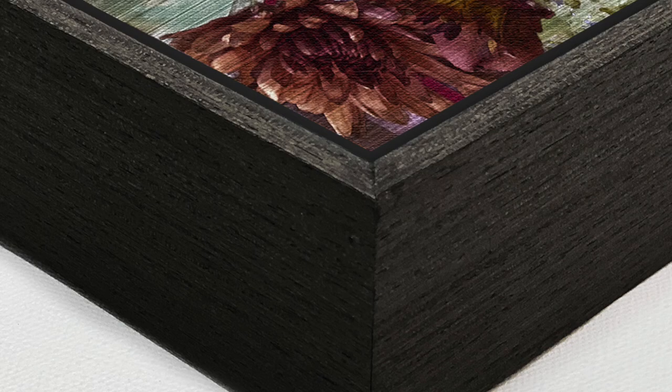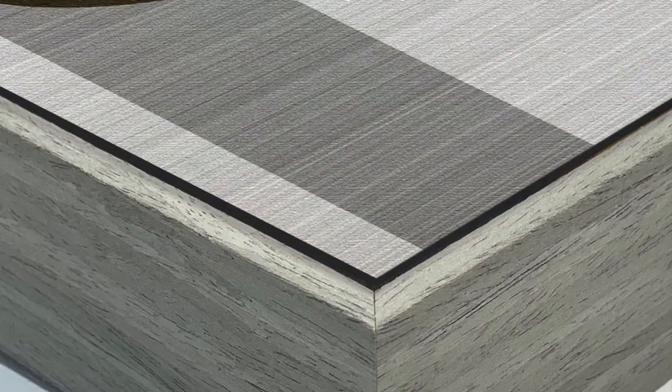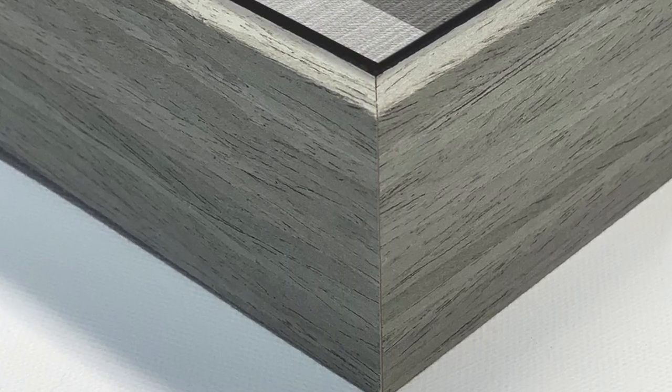Everything is large-scale archival quality and everything comes framed. This is our graphite black two-inch deep frame and this is our rustic gray frame — they're great quality with a nice subtle texture.